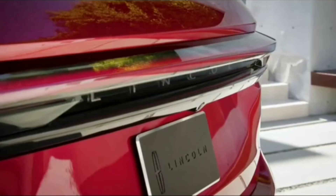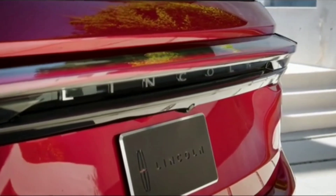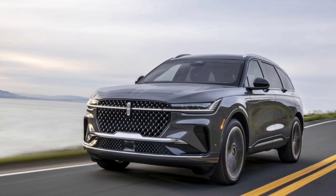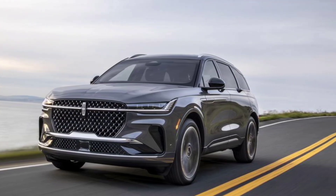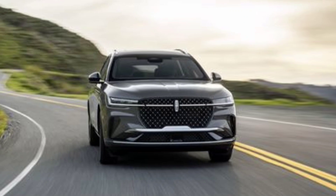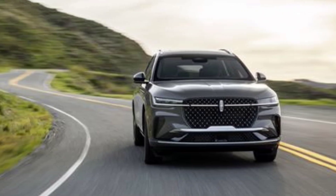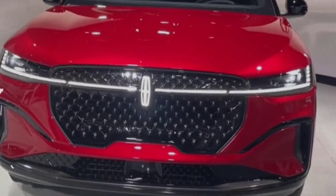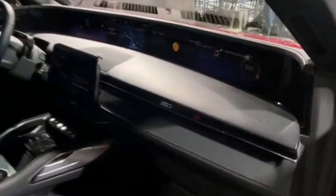A big step up from last year's Nautilus, Lincoln has given its crossover new duds inside and out as it starts an all-new third generation. The Nautilus rides on a revised version of Ford's C2 platform, which undergirds the Escape, Bronco Sport, and Maverick. The interior and exterior are vastly updated, the Nautilus offers a new 310-horsepower hybrid powertrain, the V6 is no longer on the menu, and all-wheel drive is now standard.